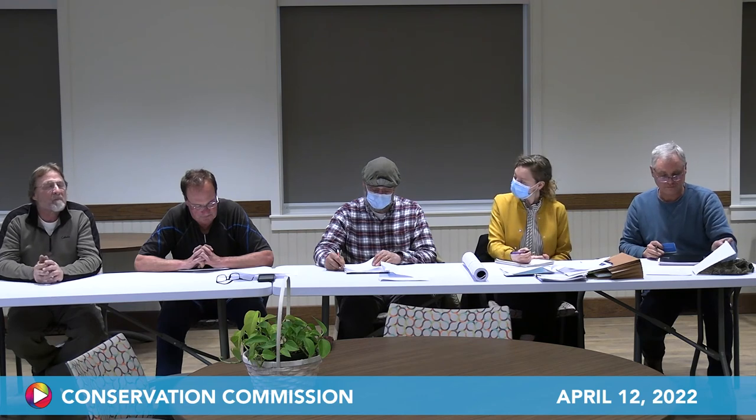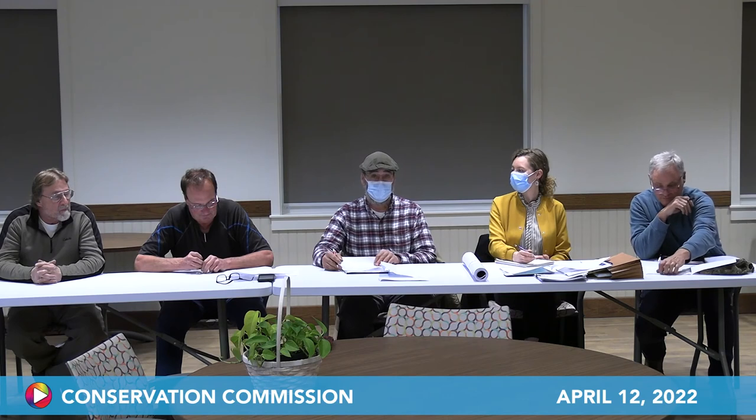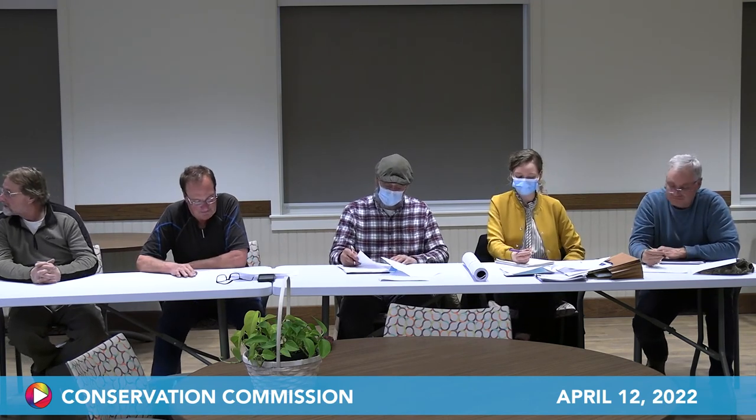Stop and Shop Plaza EV charger work appears to be complete. Shyla stopped by in early March and everything looks great. Documentation will be provided upon completion. A board member noticed the chargers while grocery shopping and took photos confirming the installation looks good. The board approves the meeting minutes for February 8th, February 22nd, and March 8th unanimously.